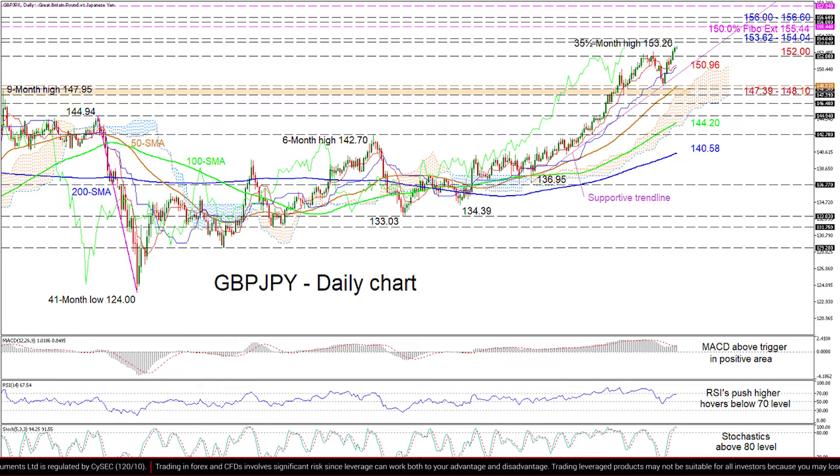If sellers resurface and steer the price down, preliminary support could come from the 152 handle. Piloting lower, the pair may encounter downside friction from the Ichimoku lines around 150.96, before the price hits the supportive trend line drawn from the 136.95 trough. Should the price sink further below this mark, sellers may then target the cloud and 50-day SMA at 148.51.